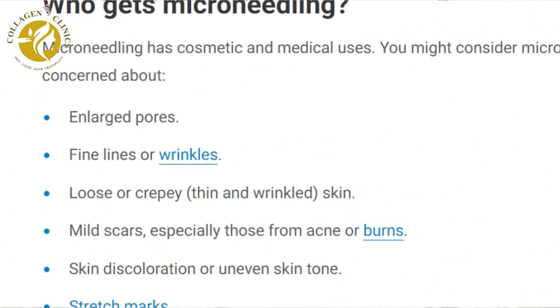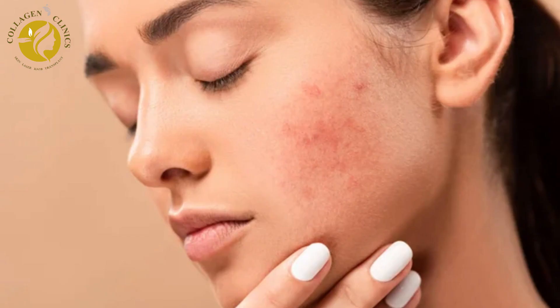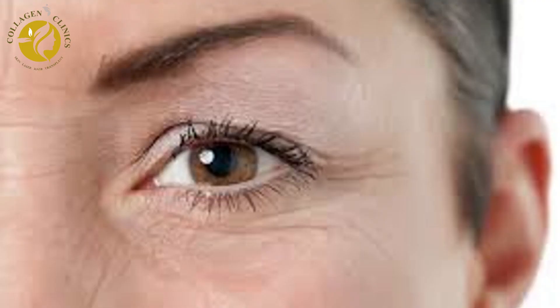So, where does micro-needling work? Micro-needling is used to treat acne scars and mild pimples. Besides that, those who have fine lines or wrinkles can do micro-needling. Those who have uneven skin texture or more open pores can also benefit from micro-needling.